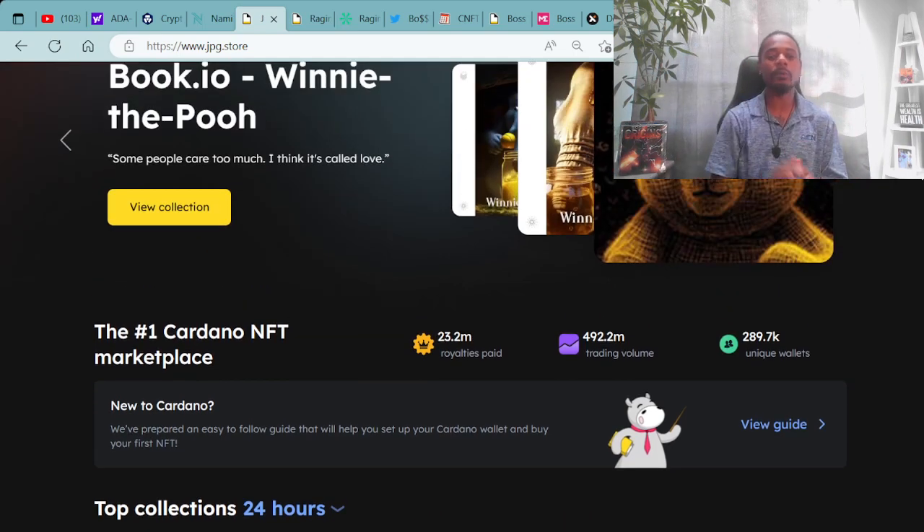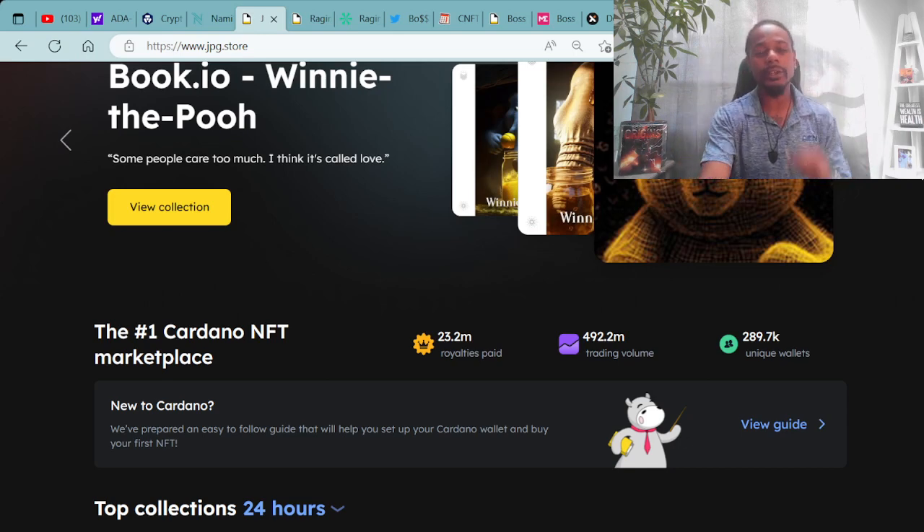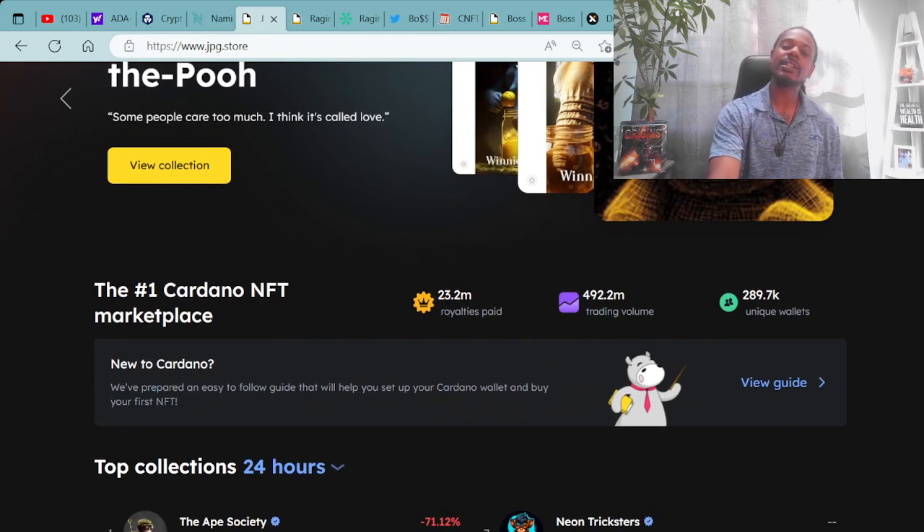We always go over the numbers here on the number one Cardano NFT marketplace. We are now at $23.2 million in royalties paid out, $492.2 million in trading value, and a whopping 289,000 unique wallets attached to the secondary market here at JPG.store, either buying or selling NFTs. That number continuously increases. Next video drops on Monday — we'll see where this number is at. One of my goals is to help increase these three numbers and shine more light on the Cardano ecosystem.